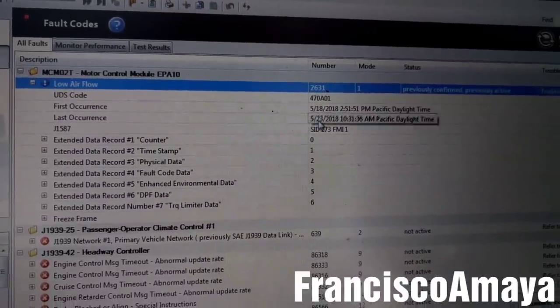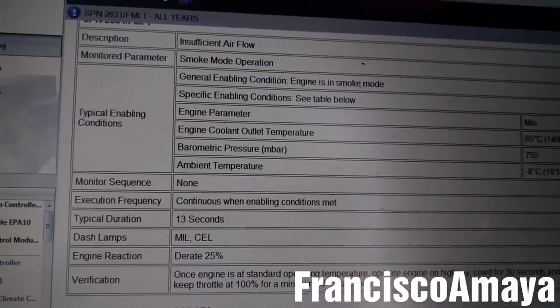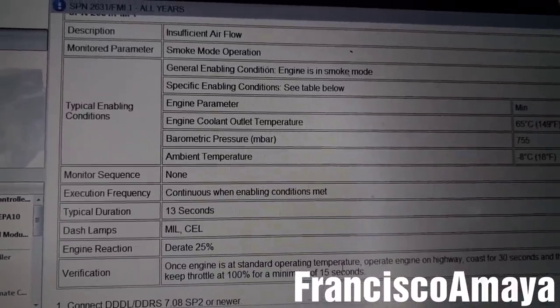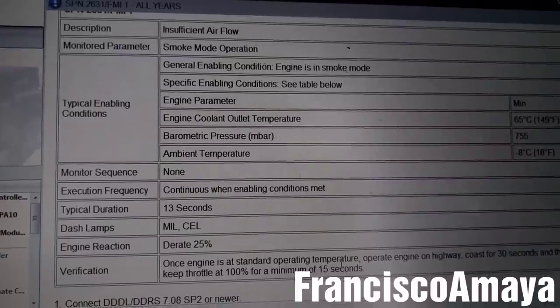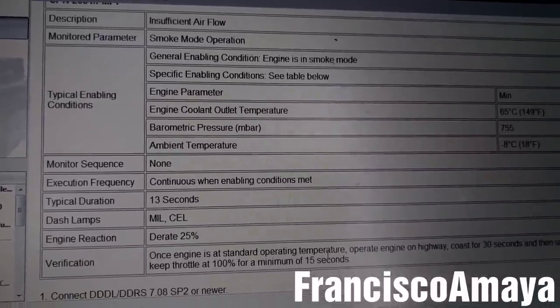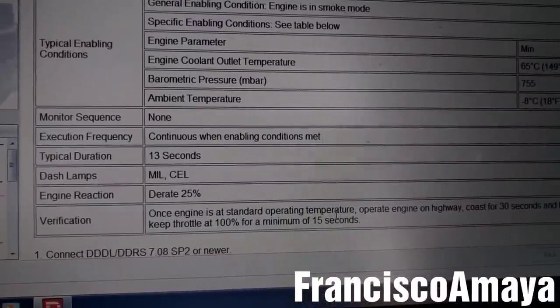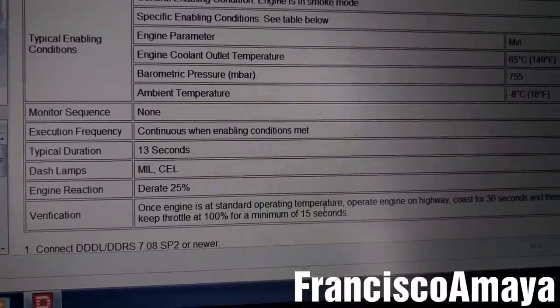It's been updated — today is the 23rd. We have the troubleshooting here. It says all the conditions that set this code, and what's happening is the engine is at 25% derate, so it's losing some power.